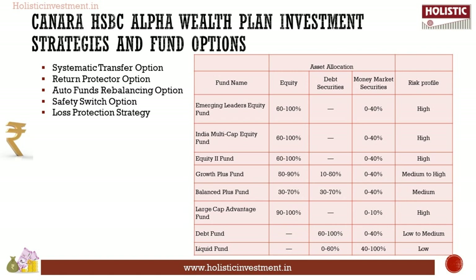The Safety Switch Option: your funds will be systematically transferred to the relatively low-risk liquid fund at the start of every year for the last four years of the policy. Next, the Loss Protector Strategy: risk-averse customers can minimize losses in case of a market downfall by transferring units from high-risk to low-risk funds. Refer the table given here — the asset allocation under each fund varies and determines the risk profile. Make sure you choose a fund that aligns with your risk profile.